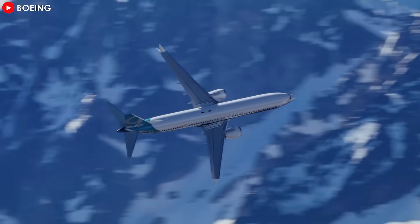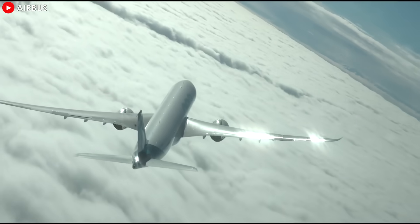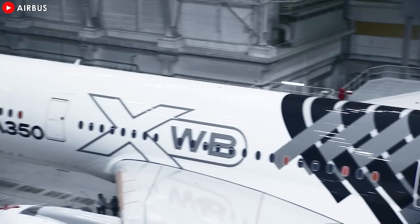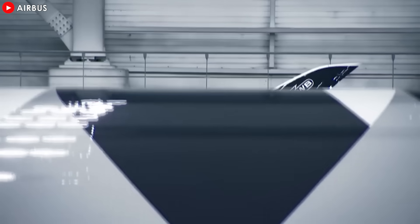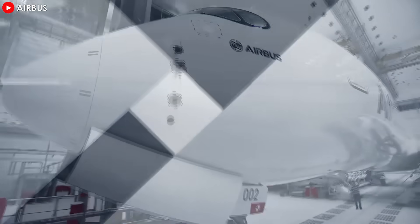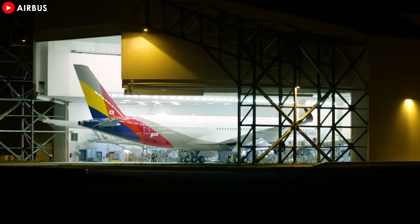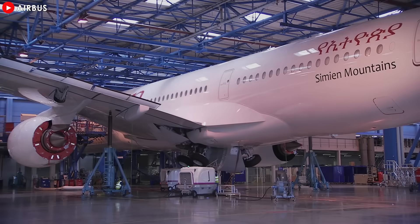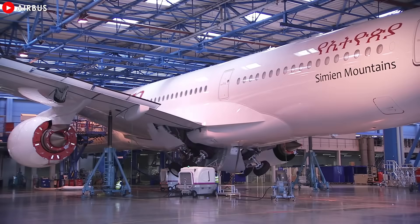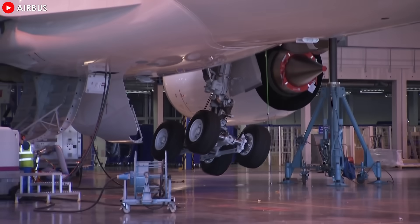The battle for the skies is heating up. Airbus just unveiled an upgrade that's shaking the entire aviation world. With groundbreaking advancements in efficiency and power, Airbus has left Boeing on edge. But what's fueling this move, and why is it making Boeing so uneasy? Could this be just the beginning of an even fiercer rivalry between these aviation giants? Stick around as we take a deep dive into Airbus's latest innovation and explore what this could mean for the future of aviation.